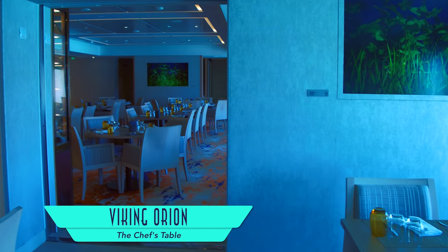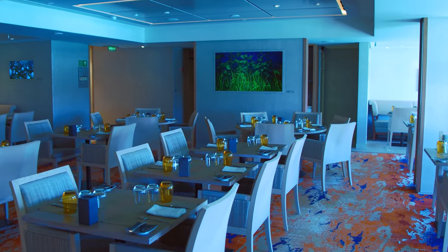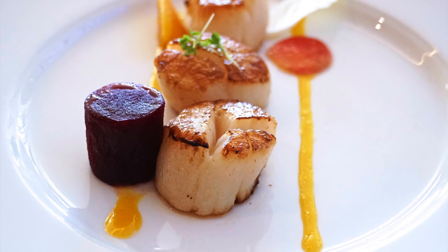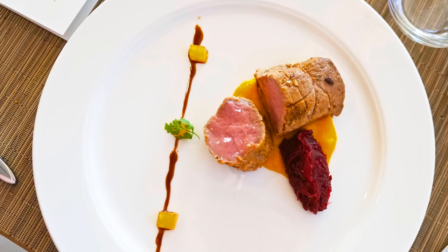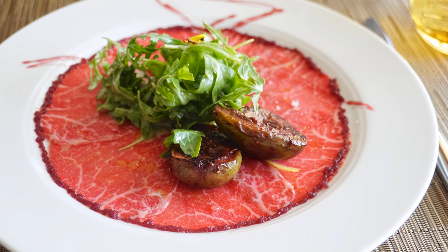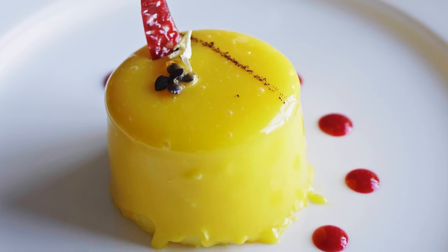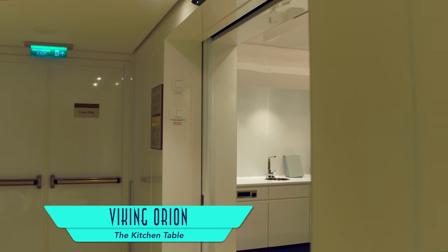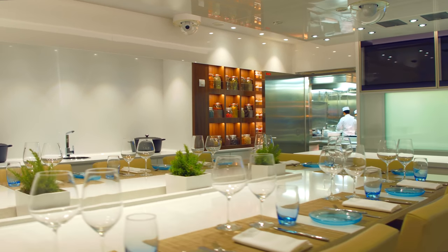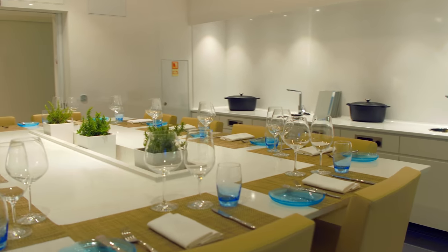Foodies will also enjoy the Chef's Table with its rotational set tasting menus, with some new and some classic dishes all following sensory themes. The Kitchen Table is the only dining option that incurs a surcharge, but since it includes a short excursion with a chef to a local market, an interactive cooking demonstration just off the galley, and a resulting dinner, the meal is certainly worth it, especially for featuring the freshest regional cuisine.